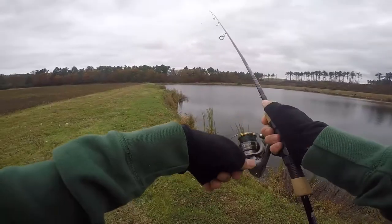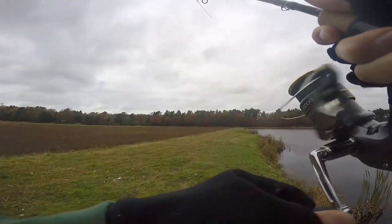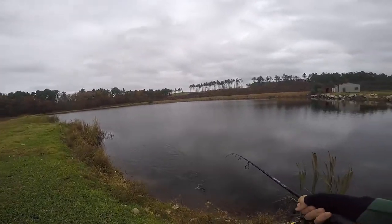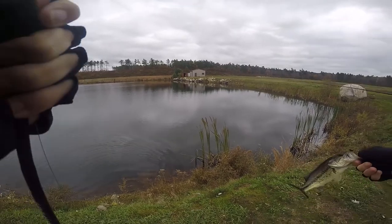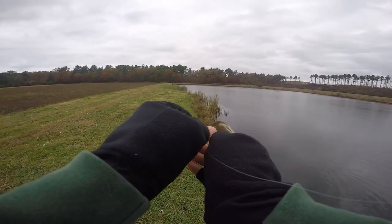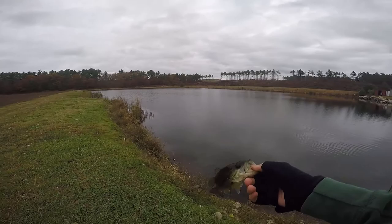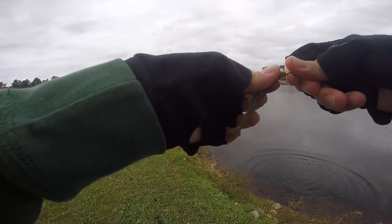Got another one! Come on buddy — tiny dink guys. In ponds like these you've gotta weed out a lot of the babies first. Oh, that's a decent one — that is a nice one, holy crap! Good half pounder — not a little tiny tiny guy. That's the biggest one from here at least, a little quarter to a half pounder.